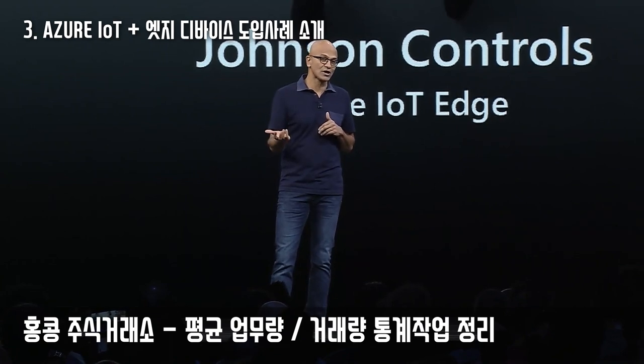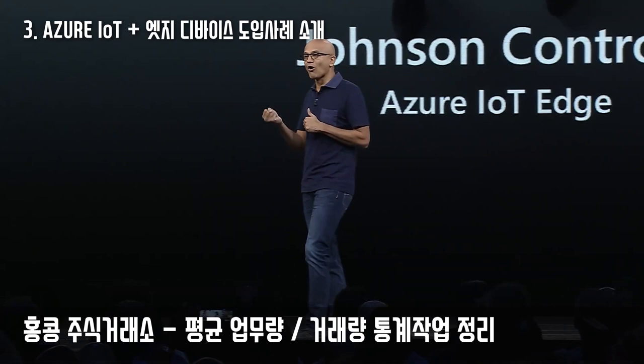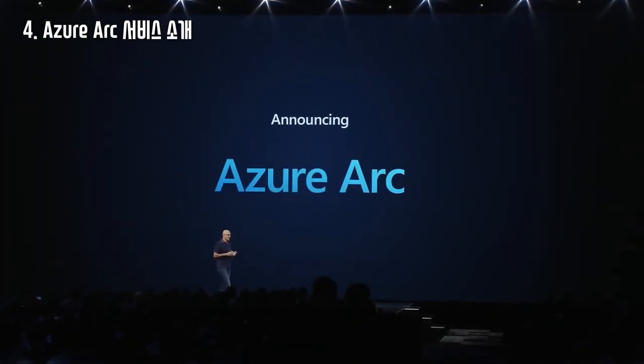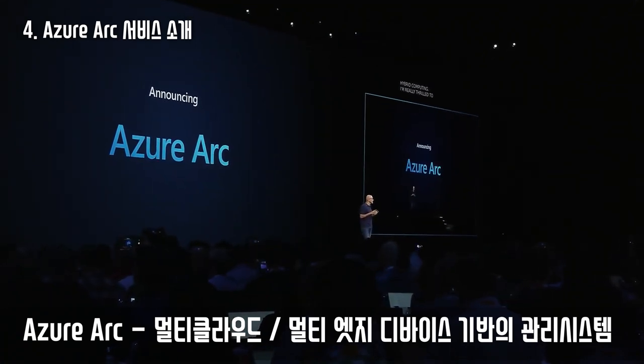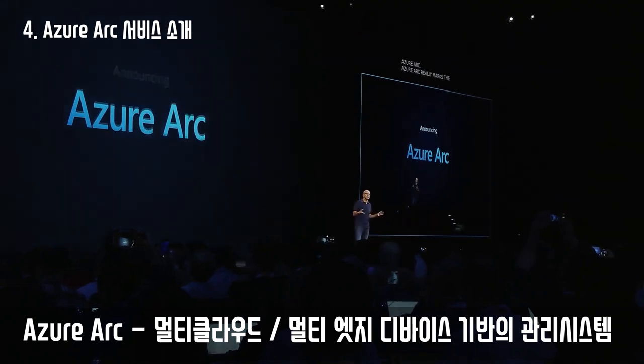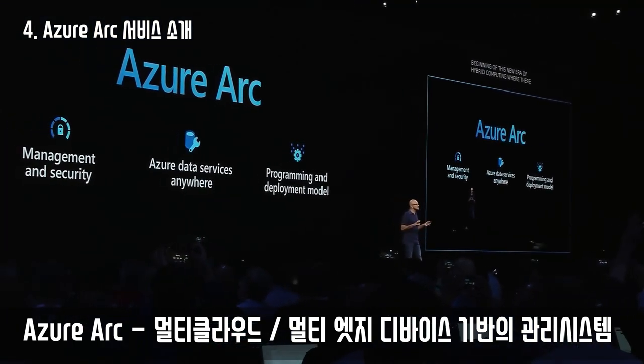Hong Kong Stock Exchange is running regulated workloads all on Azure Stack at the edge. Azure Arc really marks the beginning of this new era of hybrid computing where there is a control plane built for multi-cloud and multi-edge.